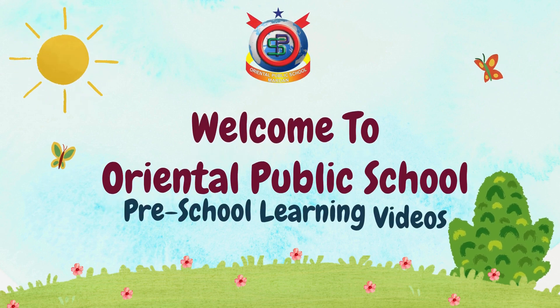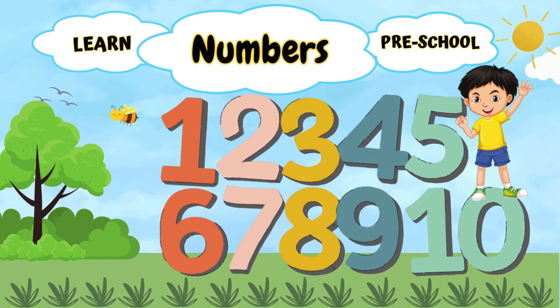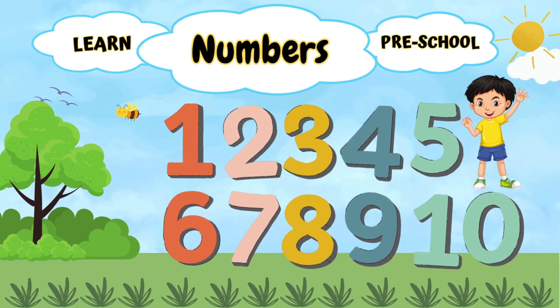Welcome to Oriental Public School Preschool Learning Videos. Today we are going to learn numbers from 1 to 10.